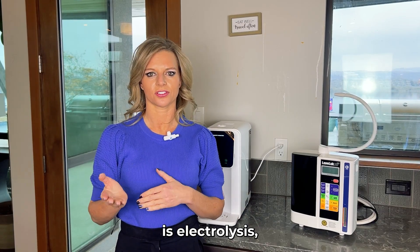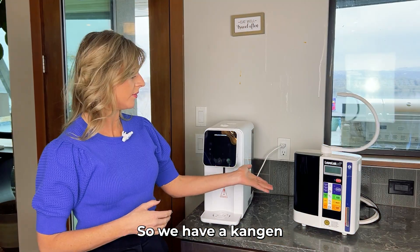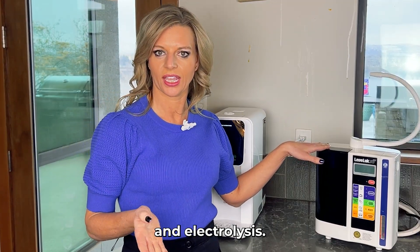What is ionization and what is electrolysis? And what are the different technologies out in the marketplace to make hydrogen gas? We have a King & Us unit right here. This has a process of ionization and electrolysis.